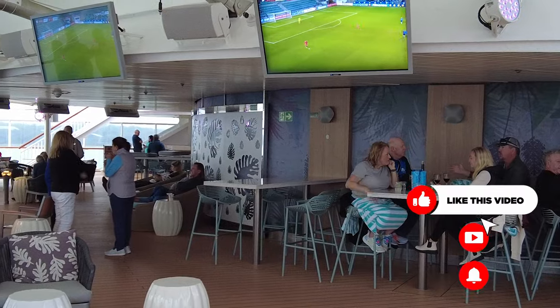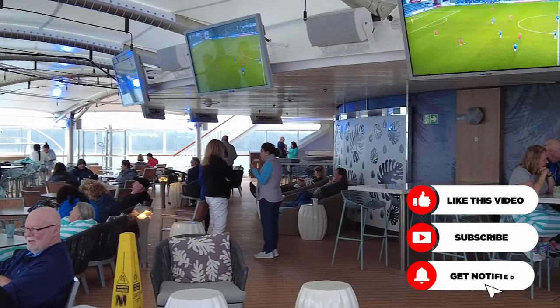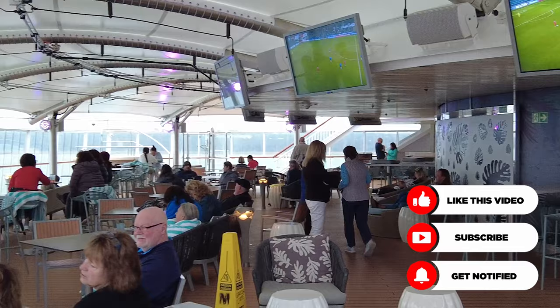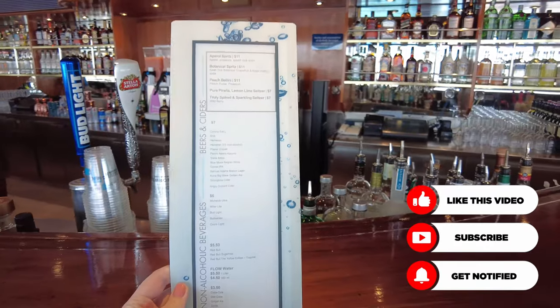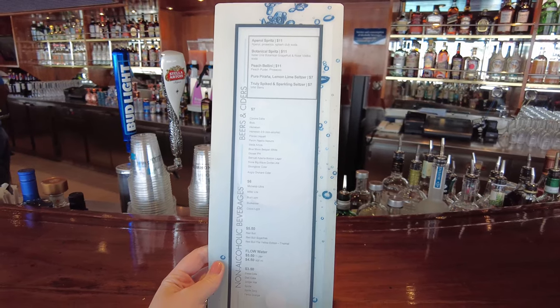There's a maximum of $15 per drink. If you order a drink that costs more than that, you'll be charged the difference. In terms of non-alcoholic drinks, the Unlimited Open Bar Package includes sodas, tonics, and juices.